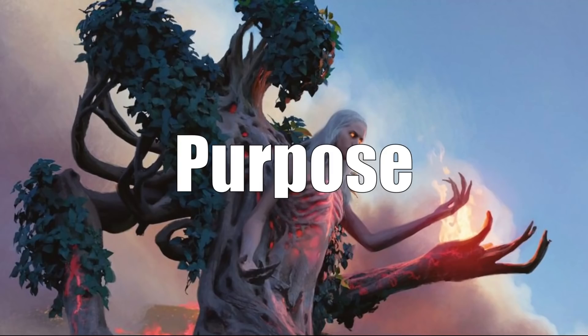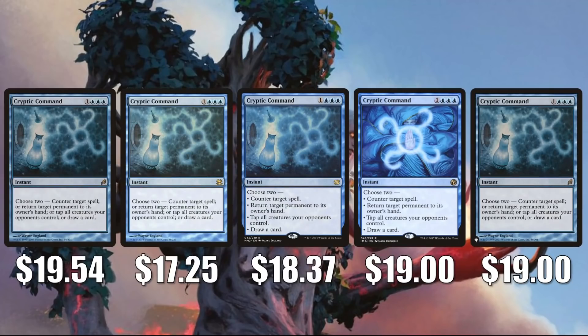We're going to look at our cards in color pie order, beginning with Cryptic Command. As you can see, this is actually pretty reasonable right now — prices are relatively consistent. The original copy from Lorwyn is $19.54, the one from Modern Masters is $17.25, Modern Masters 2015 is $18.37, Iconic Masters is $19, and the newest copy from The List is at $19 as well. Cryptic Command will be leaving The List when Kaldheim comes out. You'll find this in a lot of builds in Modern including Uro and various control builds, and it does see some Commander play too.